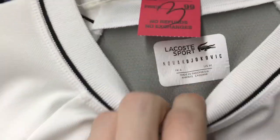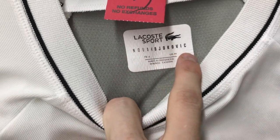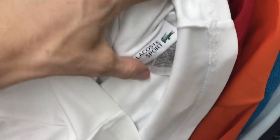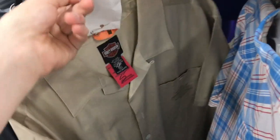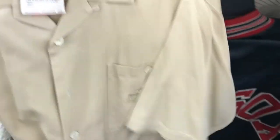Then we have a hot Lacoste — it says Novak, probably some type of tennis shirt, Lacoste Sport on the inside. That's $4. Then this is a youth size for $5, large, Anaheim Ducks — probably get like $20 bucks for that. Really good day so far, so pumped we found that satin jacket with the spell out.